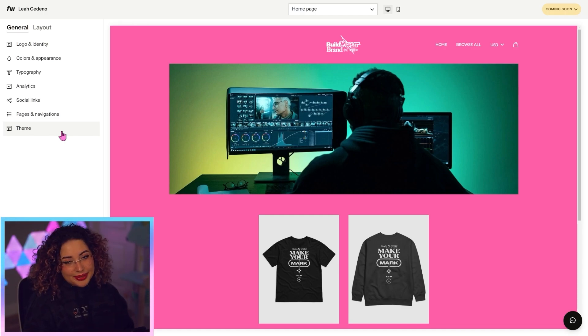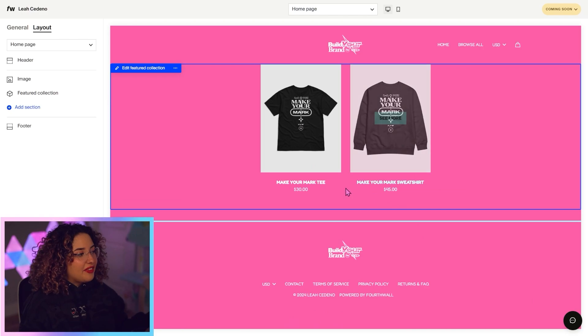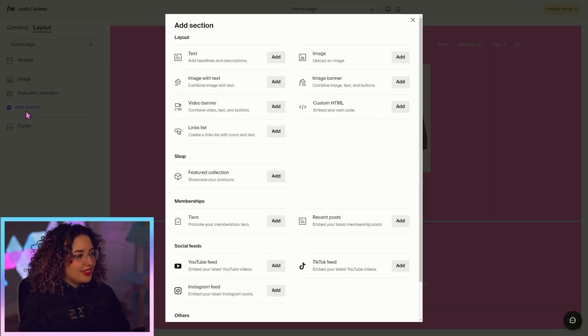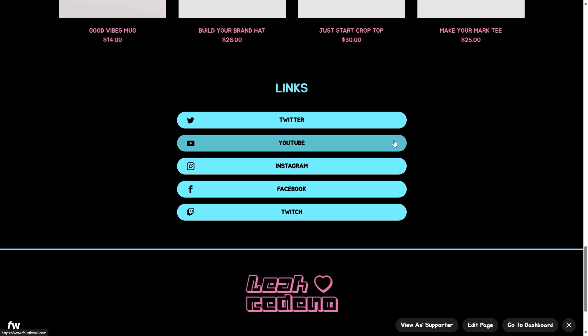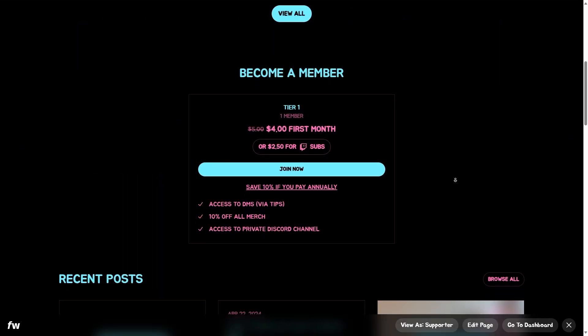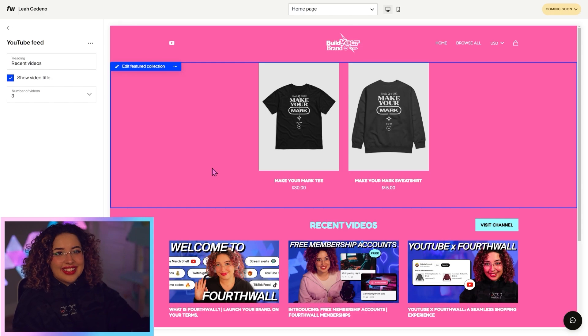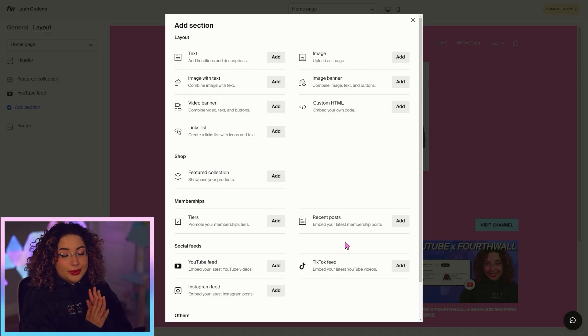Right now I'm going to move on to layout. It's super easy to edit your website — you can click the layout tab, or you can edit sections directly. I don't want this section anymore, so I'm just going to delete it. Now we have our featured collection, but there are other sections you can add too. There are so many — I totally recommend going down the list and taking a look. My personal favorites include a links list you can use as a link in bio, an image banner with buttons, additional text, and memberships. I really like adding my YouTube feed, so I'm going to do that. Now we can see our YouTube videos there — it's a great way to add your socials to your shop. You can do YouTube, TikTok, Instagram, and it's just so nice to have everything in one place.